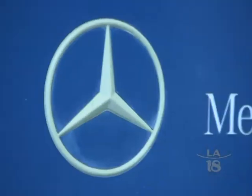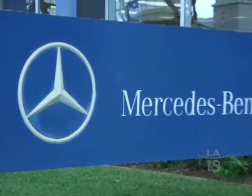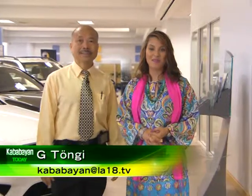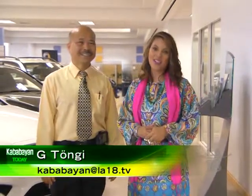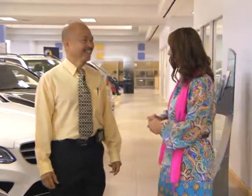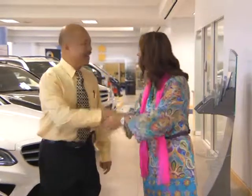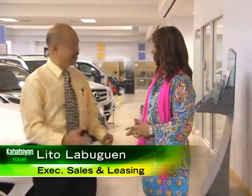This segment is sponsored by Mercedes-Benz of Honolulu. Good day to you. I'm G-Tonji. I'm here at Honolulu Mercedes-Benz. We're together with Mr. Lito Labugin. Mr. Lito, thank you so much. Nice to meet you. We're so excited to see you again.